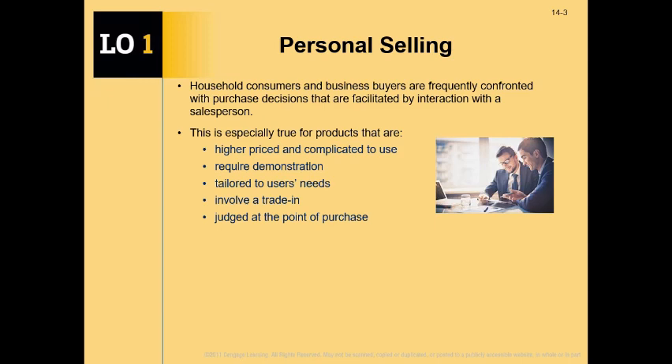First of all, why is it necessary to cover a chapter on personal selling among the various tools of the promotional mix? Because sometimes consumers and business buyers are confronted with purchase decisions that are facilitated by the interaction with a salesperson. There are situations in which conventional advertising does not work towards the specific goals.